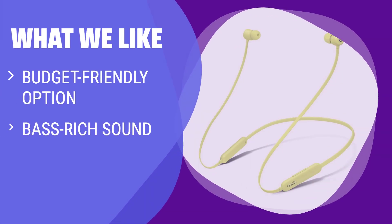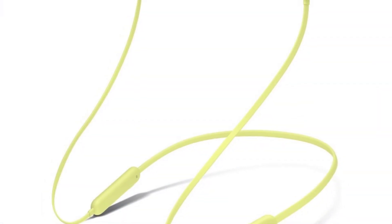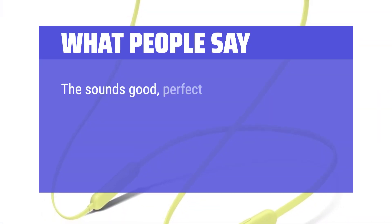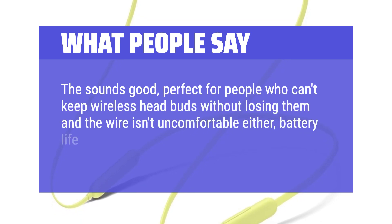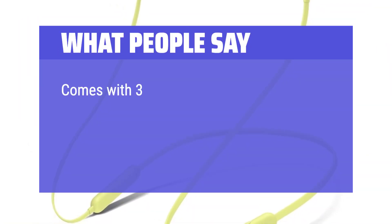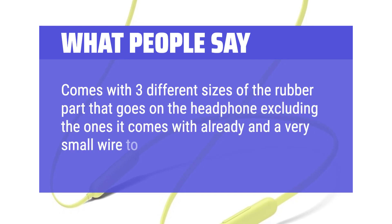What We Like: If you're shopping for budget headphones, this is the best pick for you. With a bass-rich listening experience and long battery life, they are great for daily music and podcast listening. Their simple design and easy pairing make them a solid choice for users looking for straightforward performance. What People Say: The sound's good, perfect for people who can't keep wireless earbuds without losing them, and the wire isn't uncomfortable either. Battery life lasts through the day too. Comes with three different sizes of ear tips and a very small wire to charge them.